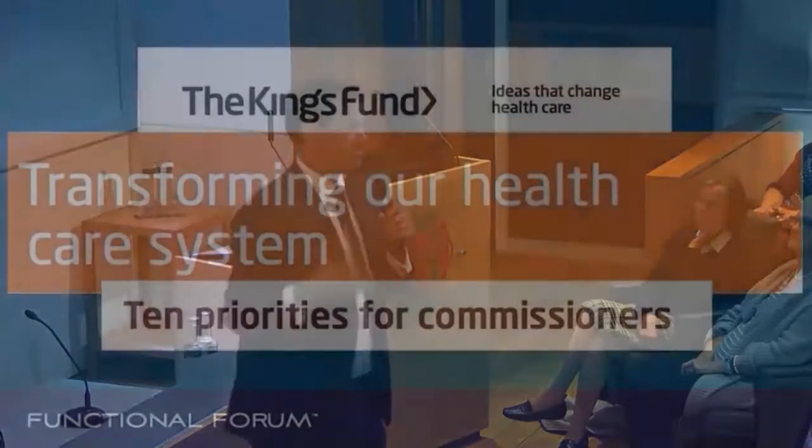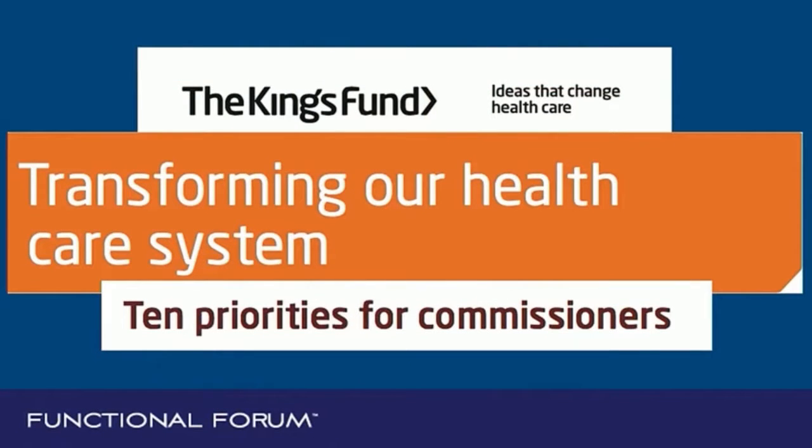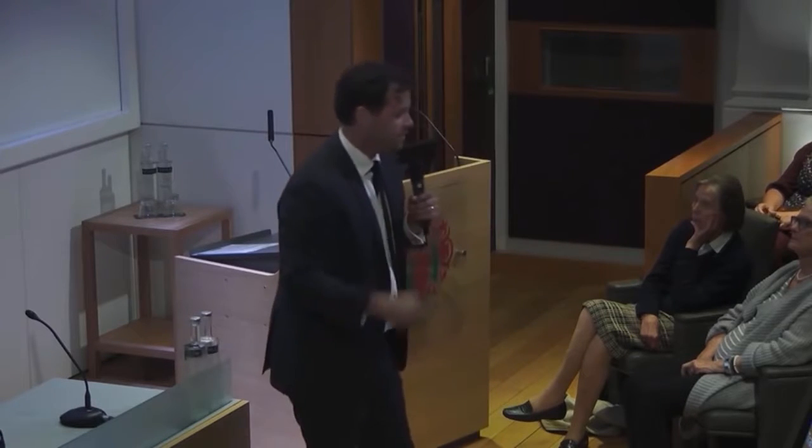Rob Verkirk, who's here in the back, sent me this thing called the King's Fund — a British charter to essentially look at how we could transform the healthcare system. For the first time tonight, we're not talking about how to do this in America, where doctors are entrepreneurial and have their own practice. It's a different mindset in England, so we're talking about how we can really transform it here. This is a program on transforming healthcare systems — the top ten priorities for commissioners. And guess what? Seven of them are totally relevant to the practice of functional medicine.